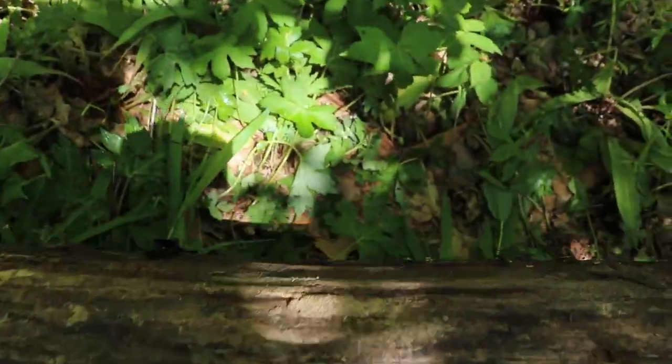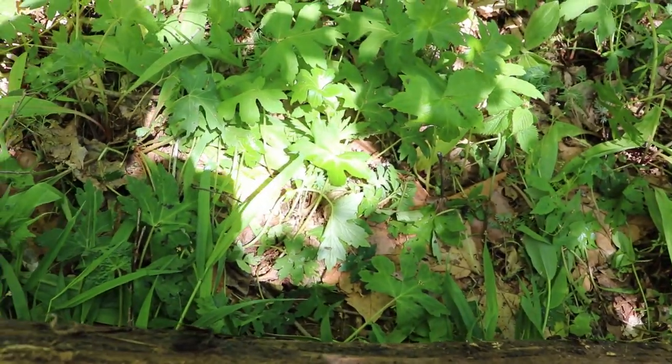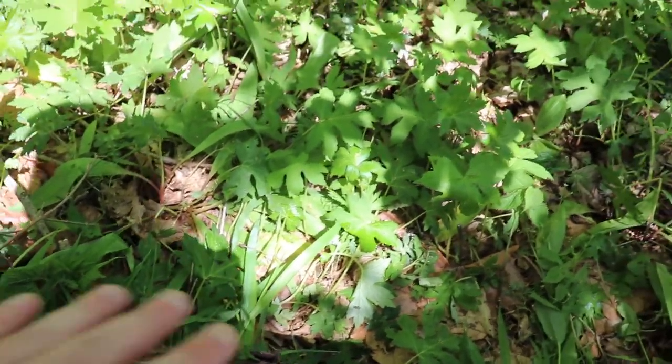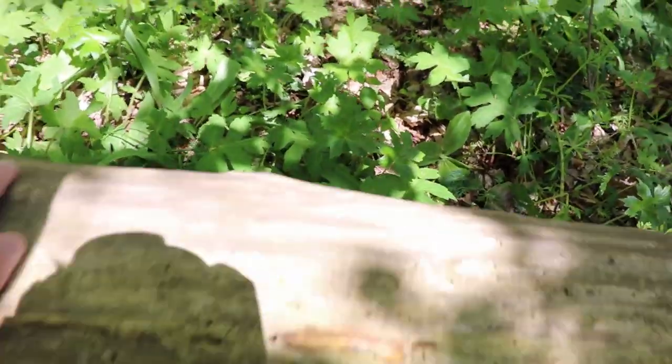So I'll go ahead and flip this log back. Nope — this is too fresh. This was just freshly put here by probably wildlife management, so the plants have not even started to die and decay yet. That's not going to be a very good one to flip.